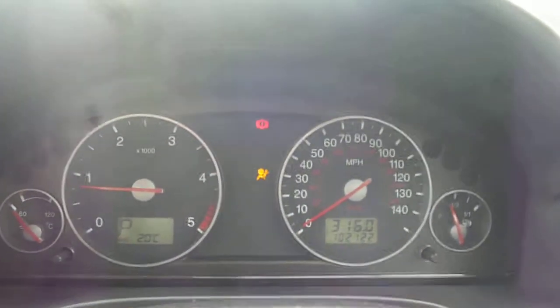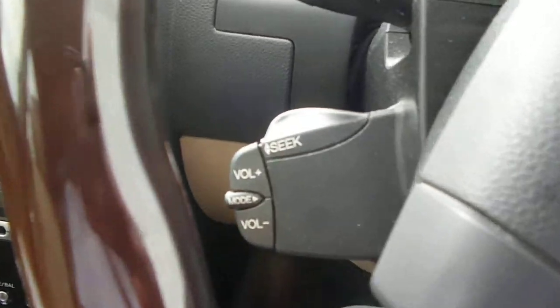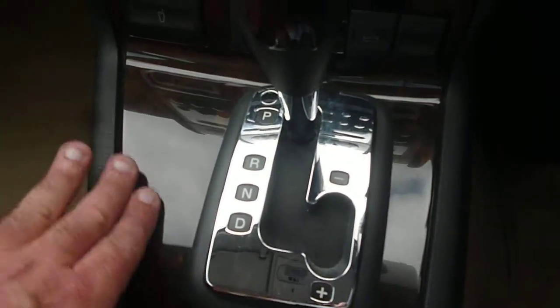The vehicle starts nicely with no warning lights present. Steering wheel cruise and audio controls. Air conditioning, CD radio, auto gearbox with the wood effect trim. The dashboard is in good order, as is the aforementioned wood leather steering wheel.